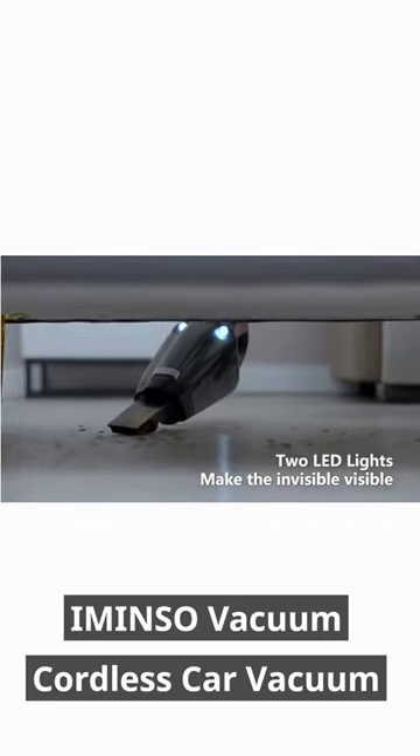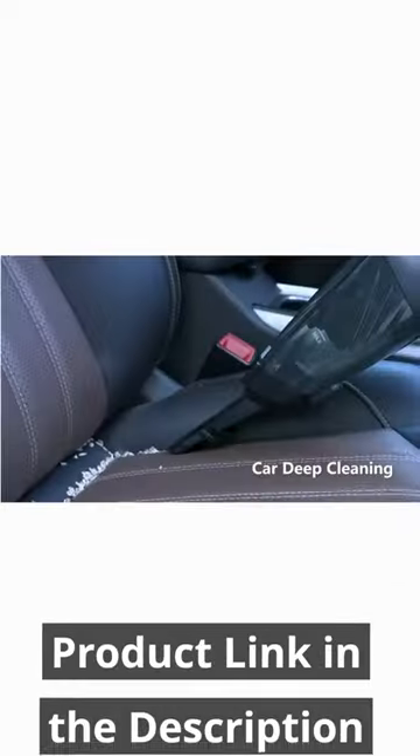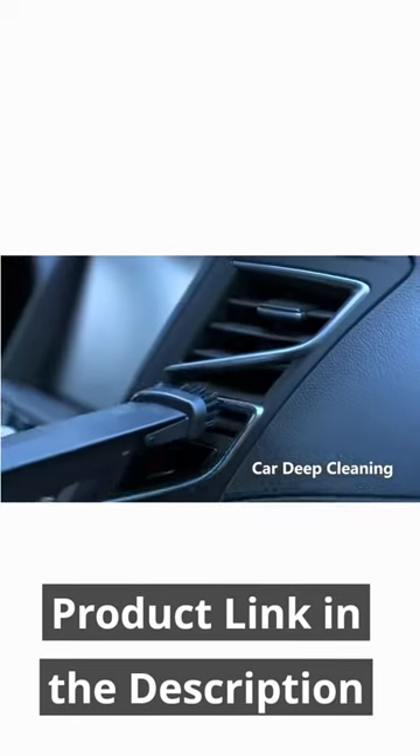The handheld vacuum cordless is equipped with a 2200mAh Li-Ion battery, 30 minutes runtime, and only takes 3 hours to charge.